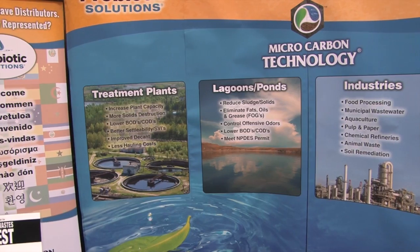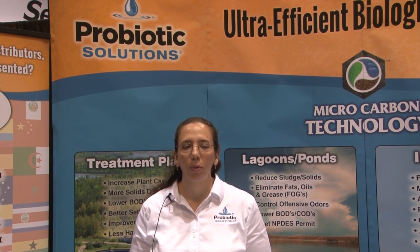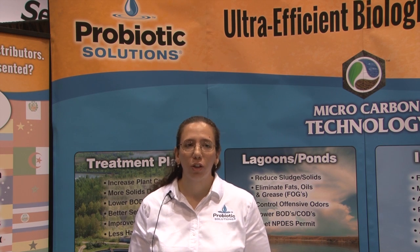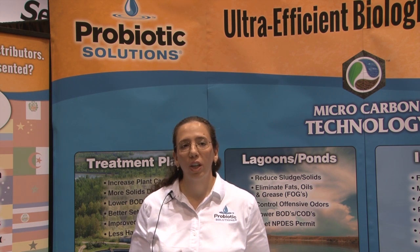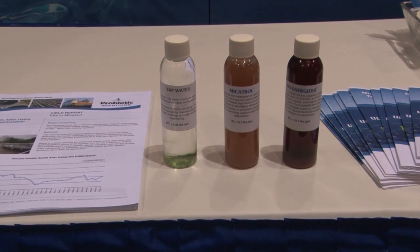Microorganisms are the key to successful bioremediation of contaminated water and soil, and by boosting the activity of the microbes, remediation rates increase as well as efficiencies and savings are achieved. ProBiotic Solutions products boost this activity. Specifically with contamination issues we use three products: Bioenergizer, Mycotrol, and our NutriPlex product.